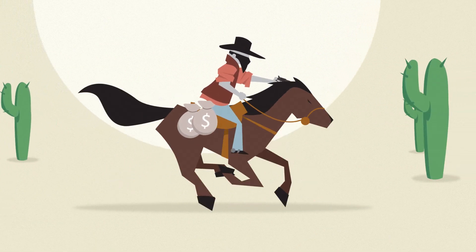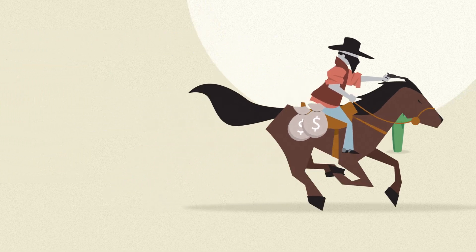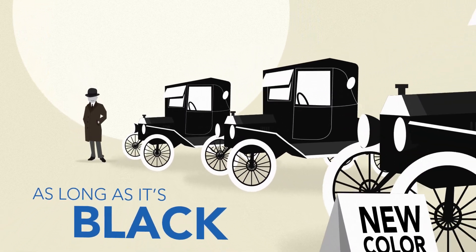Flexible packaging is the wild wild west today. There's no law and order, no standards and no rules. Like Henry Ford used to say, a customer can have a car painted any color he wants, as long as it's black.